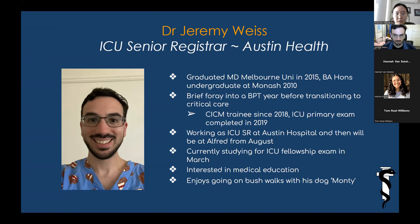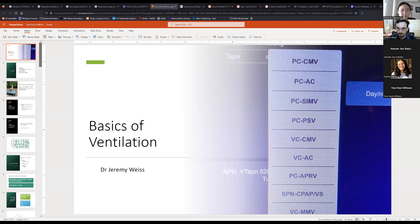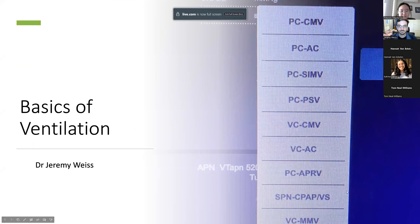I'll pass on to you now, Jeremy. So I'm going to talk about basics of ventilation. Monty the dog may make appearances throughout the lecture at boring bits to keep us going. Let's try to make it a bit interactive because the physiology stuff can be a bit dry until we get to the actual meat and bones of the talk, which is mechanical ventilation and invasive ventilation.